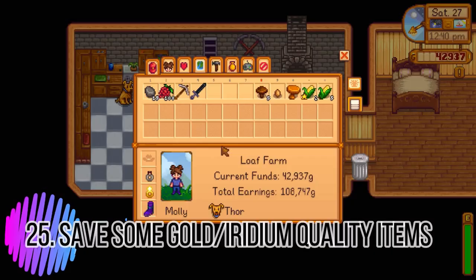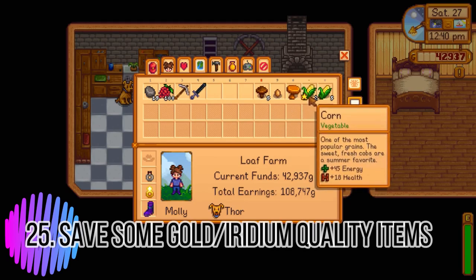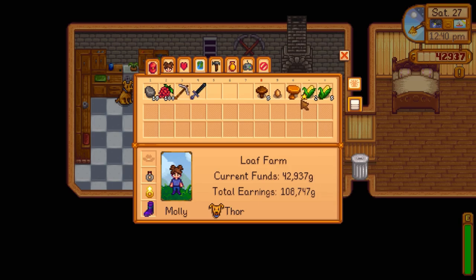Tip twenty-six: save all the gold quality items you get, and a variety of different kinds, because in fall there's an event called the Stardew Valley Fair where you put nine items on display. Having all gold-quality items of different kinds will help you get at least second place, earning star tokens you can spend. Purple star legendary items help even more, but you likely won't get those in your first year.